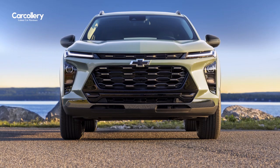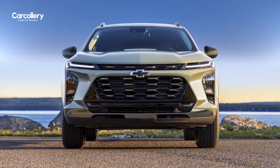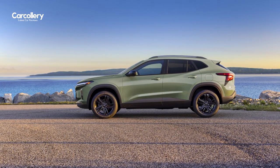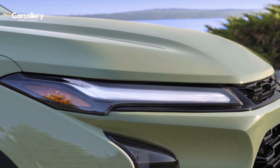At the front, the bold and commanding grille proudly displays the iconic Chevrolet bowtie emblem, instantly recognizable and exuding confidence. The aggressive lines and aerodynamic profile give the Trax a sporty and modern appearance, making it stand out from the crowd.